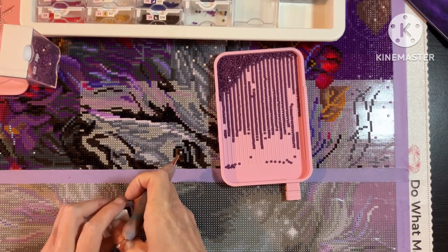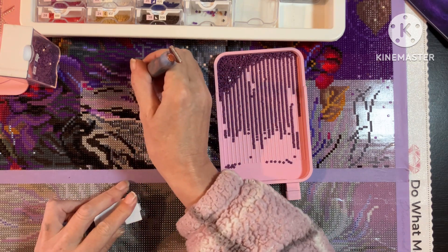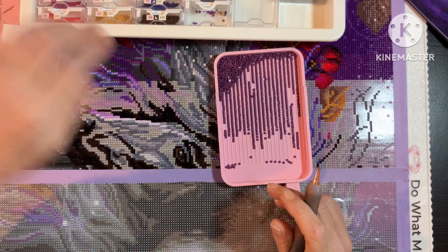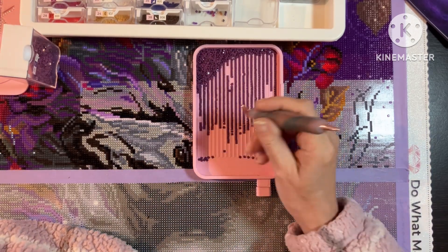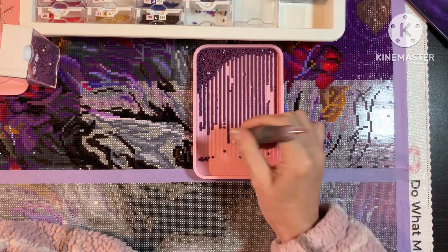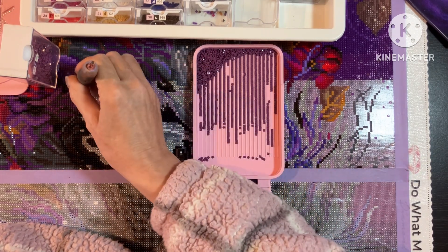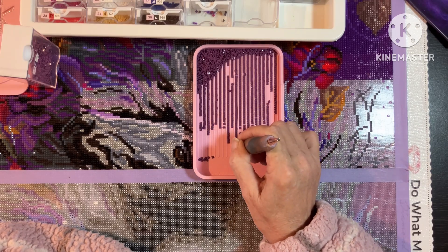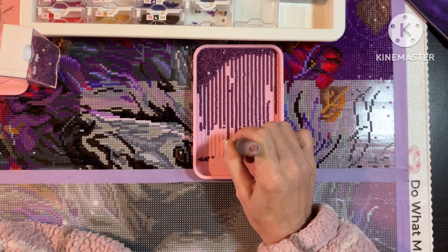It's a bit chilly here today; I doubt it will pick up to be fair because it's been chilly for the last week. Today the plan is to try and get some of this done because I'm still aiming to finish this canvas this month — that is the aim, whether it gets done or not is a completely different story.